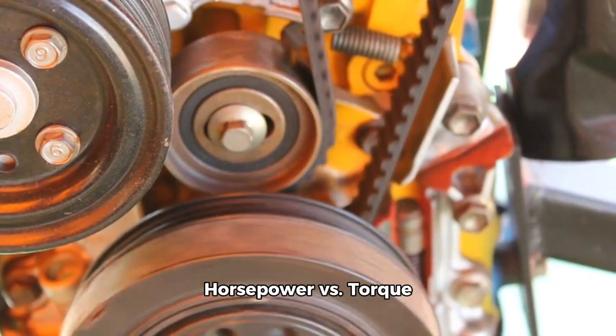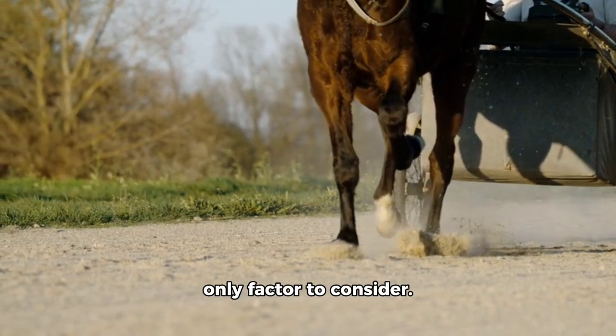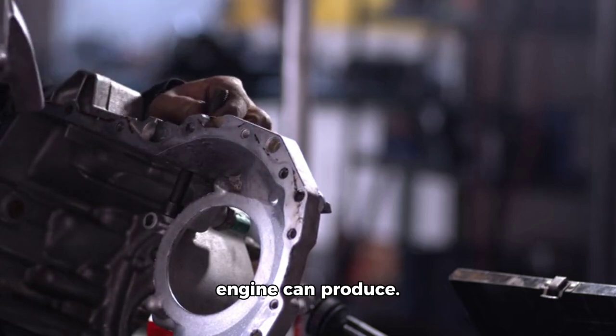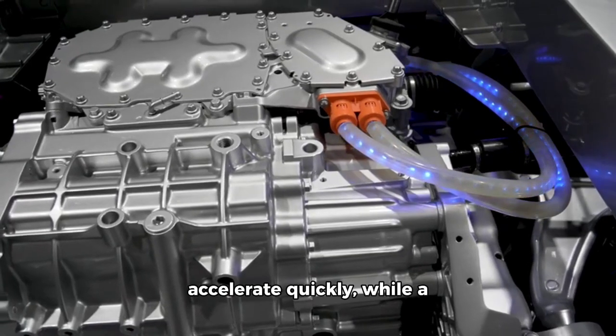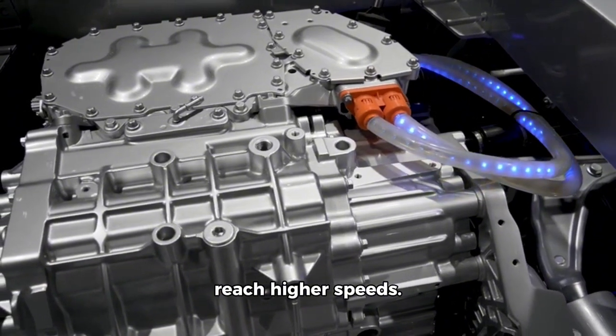Horsepower vs. torque. While horsepower is important, it's not the only factor to consider. Torque measures the twisting force that an engine can produce. A high-torque engine can accelerate quickly, while a high-horsepower engine can reach higher speeds.